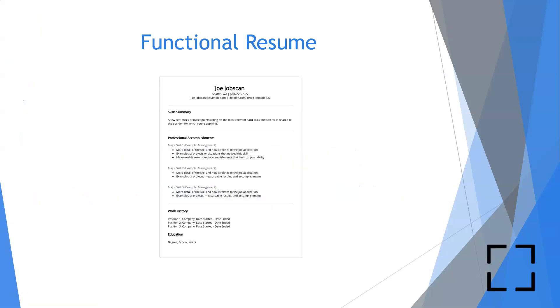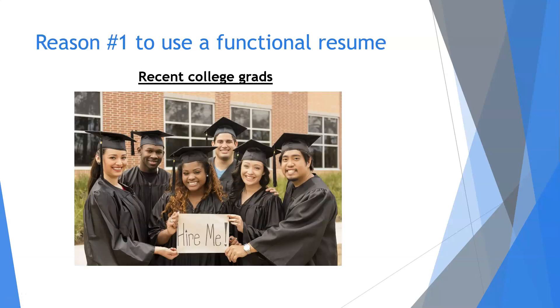First up we have the functional resume. Usually the functional resume is looked upon as a weak offering because it's not as common as the chronological resume. This is due to the functional shift of focus from the work history to the other aspects of a worker. However, some people will be in situations where using a chronological format can be detrimental to their chances of being hired. These situations all include a significant lack of work history, but for various reasons.